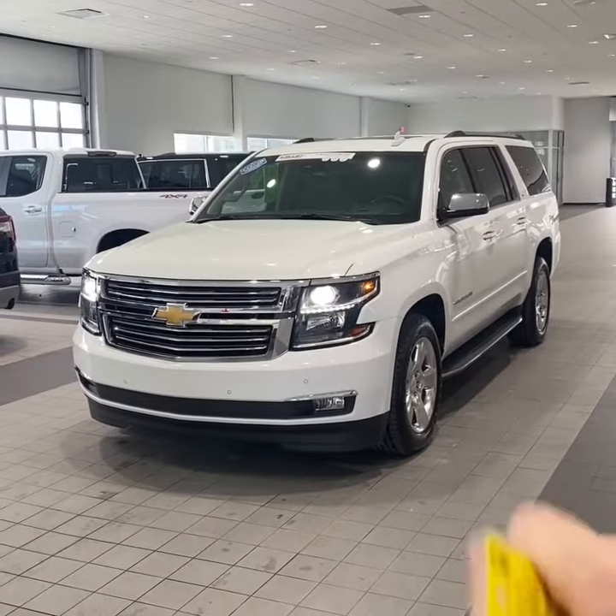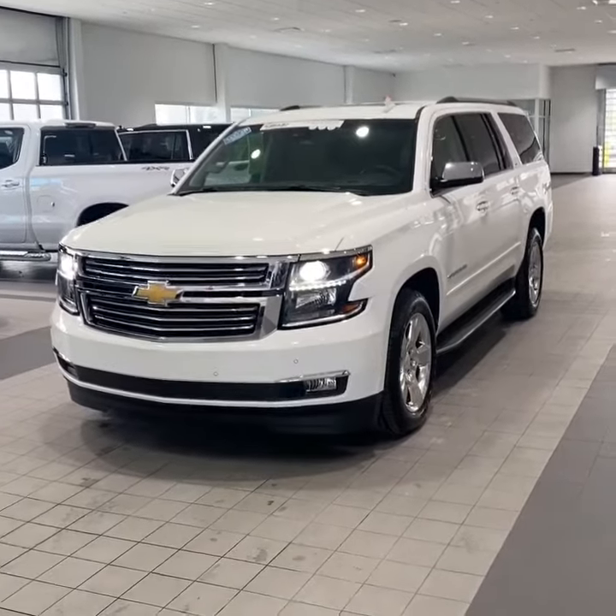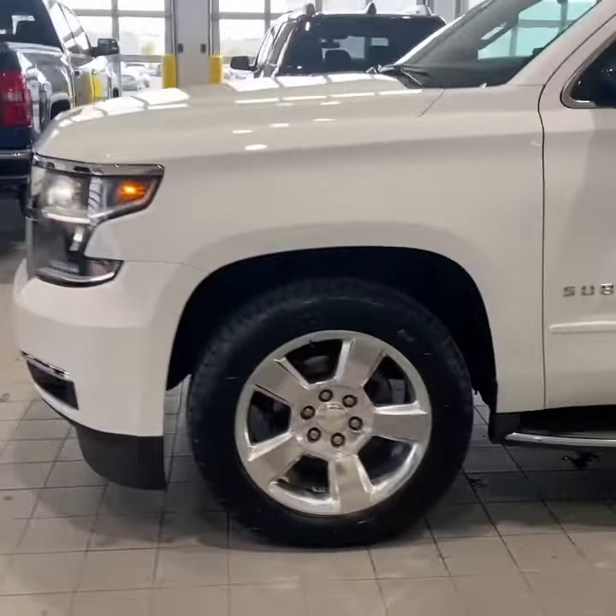Only 53,000 miles — very low considering the year. This one's finished in the bright summit white paint, accented with a nice set of 20-inch polished aluminum wheels.